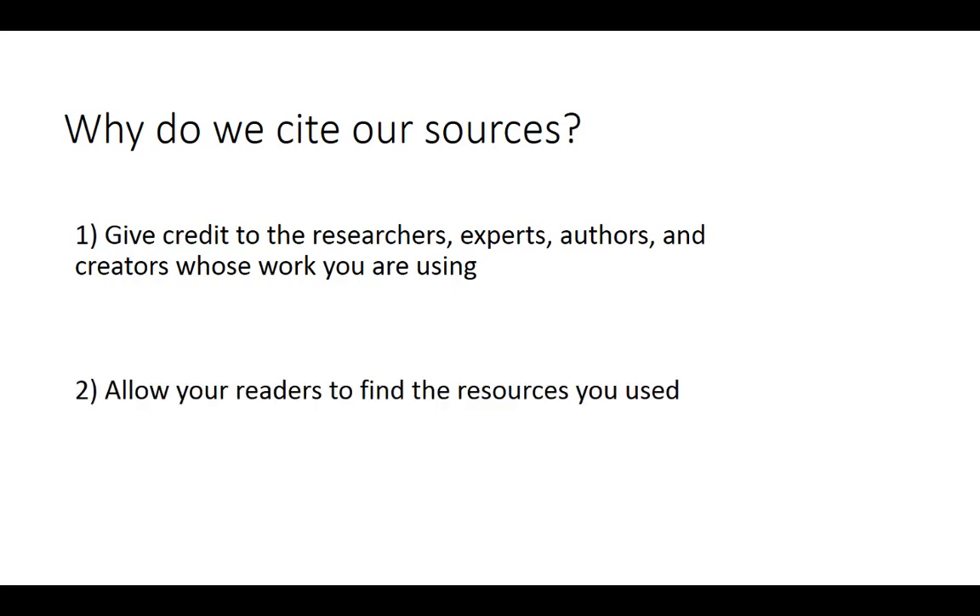The second is to allow your readers to find the resources you used in case they'd like to further explore them on their own or use them in their own research.